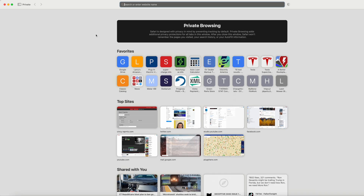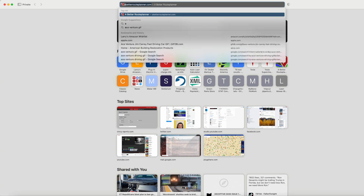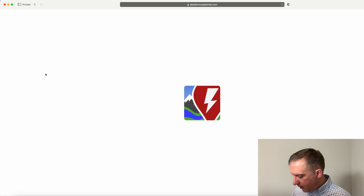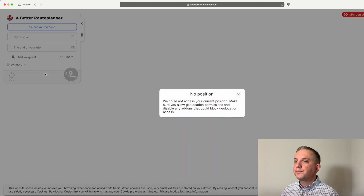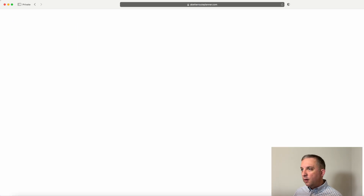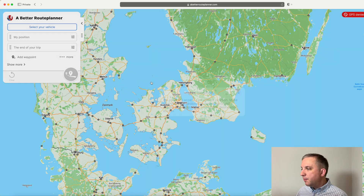Here we are at the computer. The best place to plan an EV road trip is A Better Route Planner at abetterrouteplanner.com. This is a free site and also an app, so if you want to download it, I do recommend it.